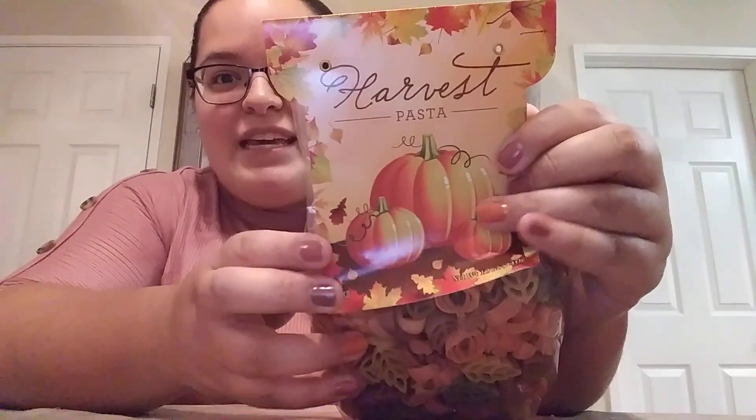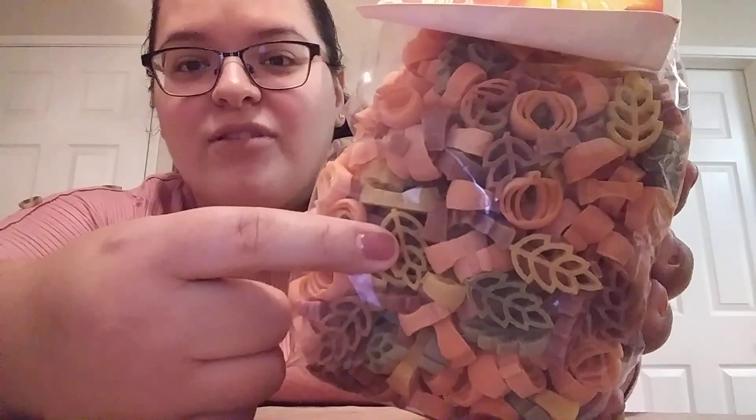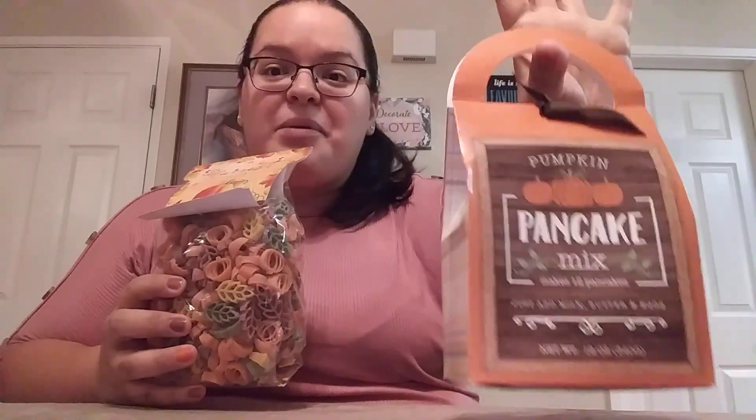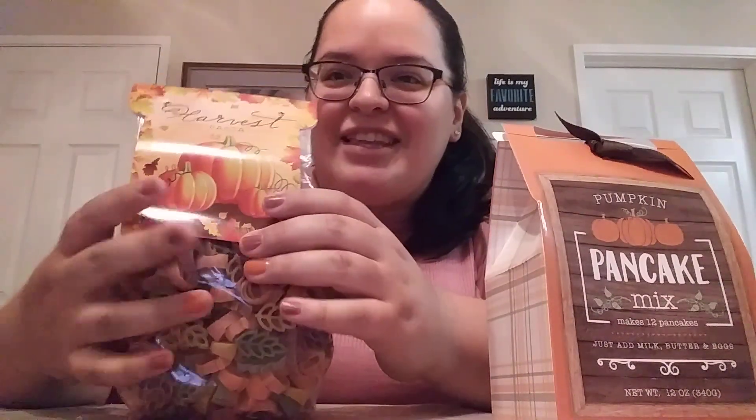Next we have this little harvest pasta mix, and you've got little pumpkins and little leaf shapes in there. Then he also sent this, which is the pumpkin pancake mix. That sounds so delicious — I totally think I'm going to make this this weekend. The pasta is funny because I actually saw this at Marshall's last time and thought about getting it and then didn't. So now he sent it — this is going to be perfect for the kiddos. And I'm totally making these pancakes this weekend because I don't think I've ever had pumpkin pancakes.